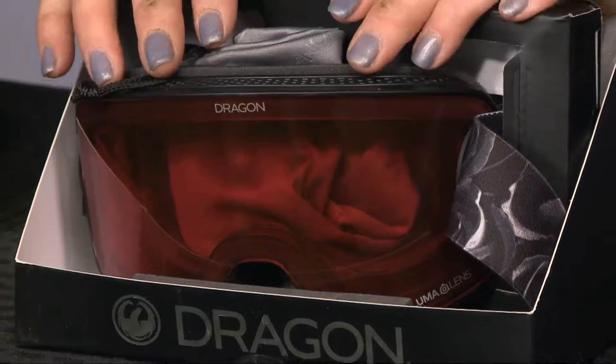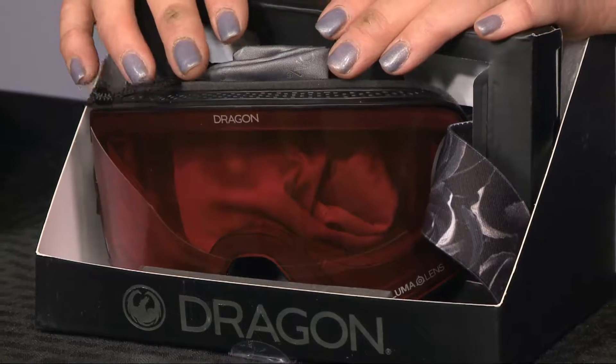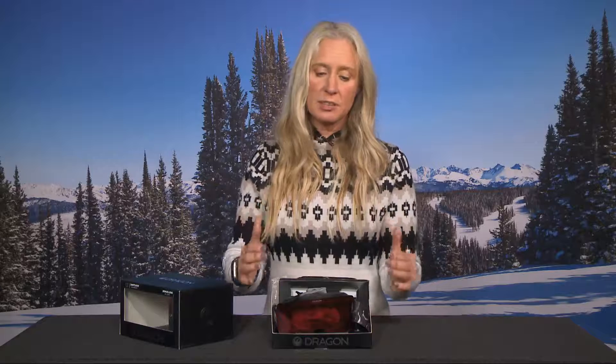This goggle maximizes that about as much as you can — it doesn't even feel like you're wearing goggles. Sometimes, depending upon the goggle, you sort of get that little view of a frame. Not with the Dragon. You have so much clear vision, and the lens in this is shaped like your eye.